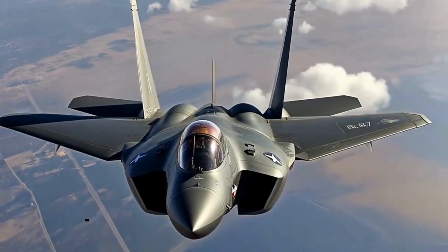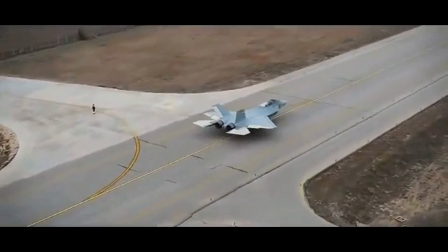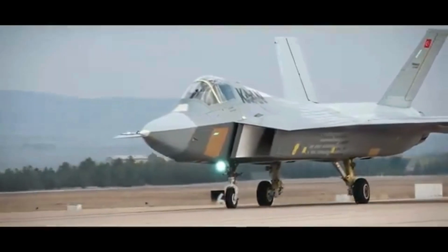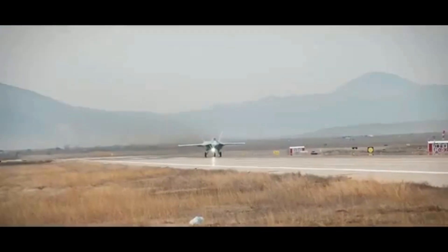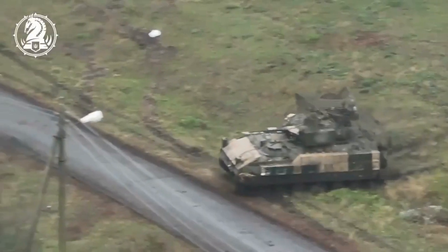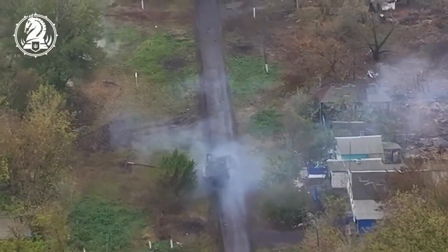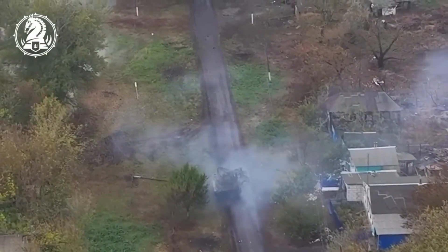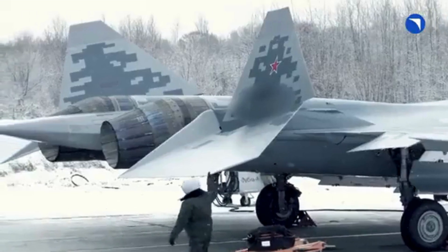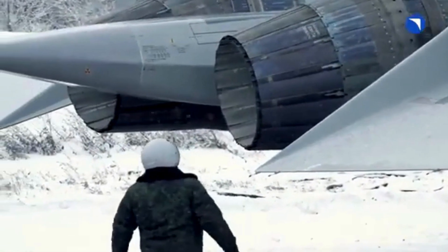5th generation fighter jets are the most sought-after military tech these days. Having a 5th gen fighter aircraft in its arsenal means a country can easily establish air superiority, a fundamental condition to win a war in the 21st century. One reason the Russia-Ukraine war is dragging is because Moscow has failed to establish air superiority over Kyiv and Ukrainian airspace. In short, having a 5th gen fighter aircraft can land a knockout punch in any conventional war.